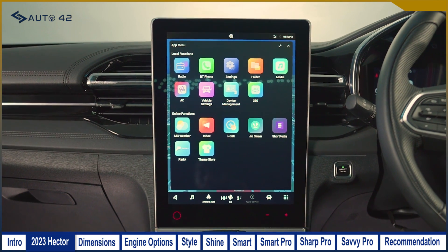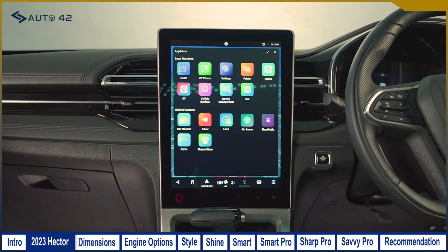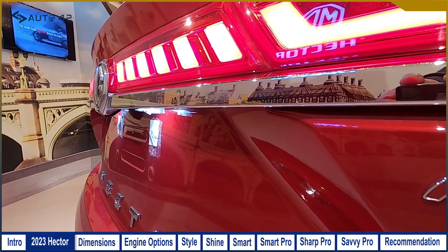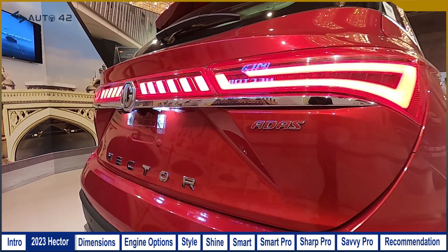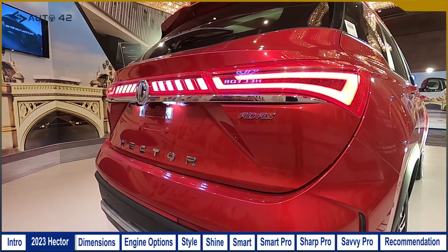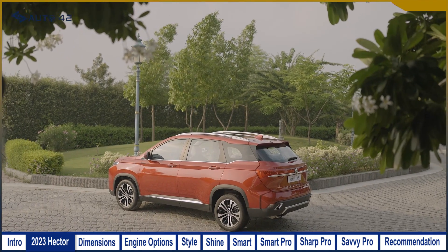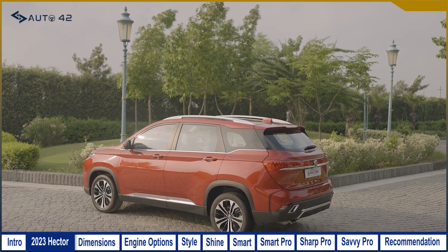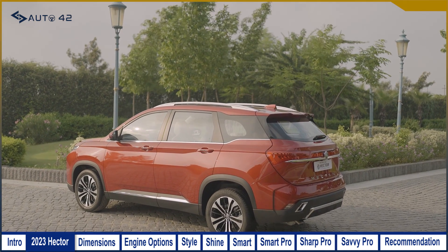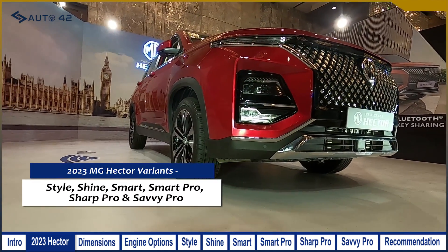You will get Level 2 ADAS features, and similar to what you get in the MG Astor, you will also get traffic jam assist and automatic turn indicators. So overall, the 2023 MG Hector's basic specifications and features are largely similar to the previous version, but the additions that came in 2023 make it a better product. On top of that, you will get 6 variants to choose from.